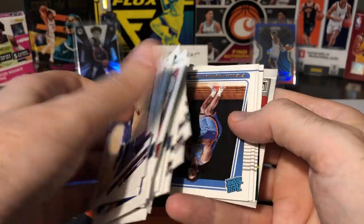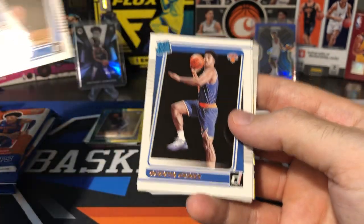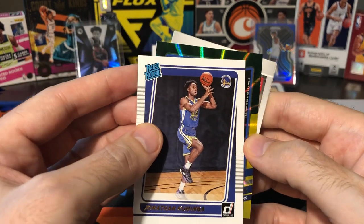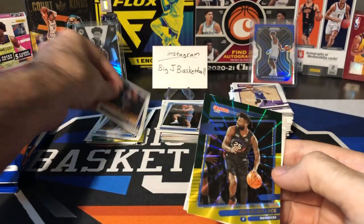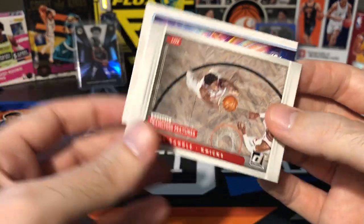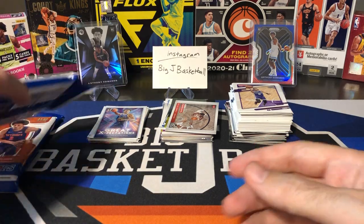Let's get to the rookies. Got Jeremiah Robinson-Earl, Franz Wagner — that's another good one — Quentin Grimes and Jonathan Kaminga, another good rookie. Our green and yellow laser is going to be Reggie Bullock on the Mavs. Then last couple of cards, we got a Julius Randle Franchise Features. And last card is going to be another Kaminga, Great Expectations. Kaminga will go in the hit stack — we got a pretty nice looking hit stack already, nothing really huge, but definitely a bunch of decent cards.